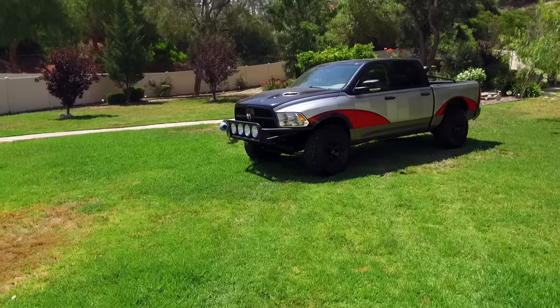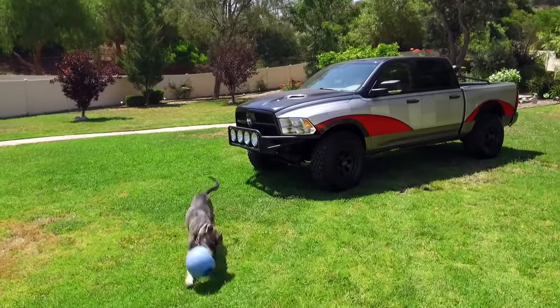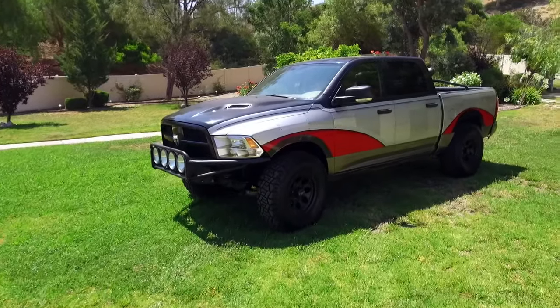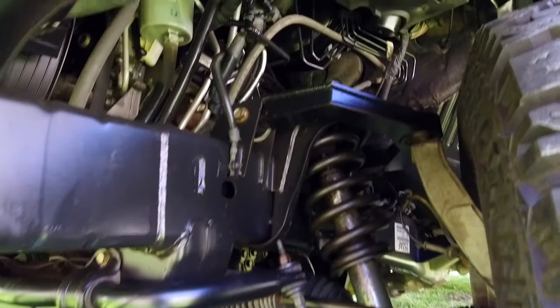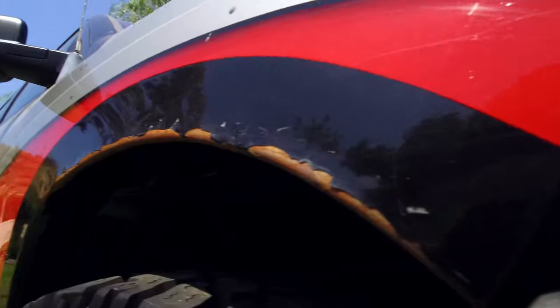But first, the back story. The truck was originally built by Peterson's Four Wheel and Off-Road Magazine for the SEMA show in 2009 and called Project Black Sheep. It has all kinds of cool little bits added to the suspension to accommodate the 37-inch tires.